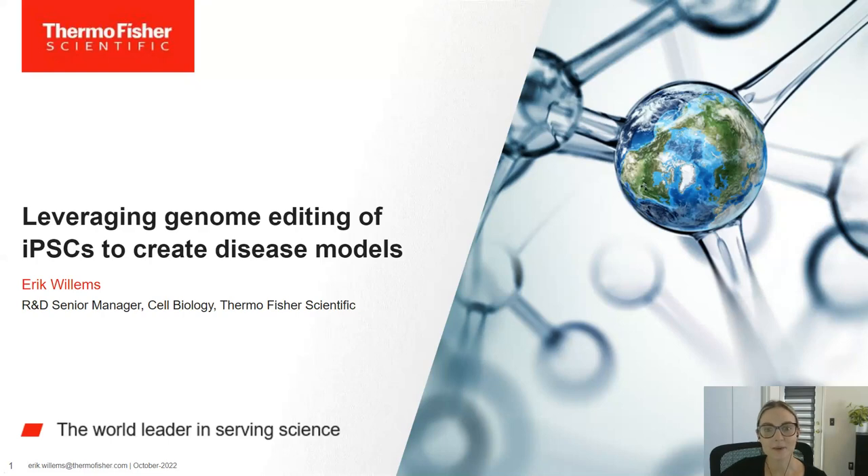Dr. Willems was trained as a stem cell biologist in Brussels, Belgium, where he obtained his PhD in 2007. He currently leads a team at Thermo Fisher Scientific that focuses on pluripotent stem cell-based customer-driven projects and product applications including characterization, reprogramming, genome editing, differentiation, and disease modeling, with a focus on drug discovery applications.